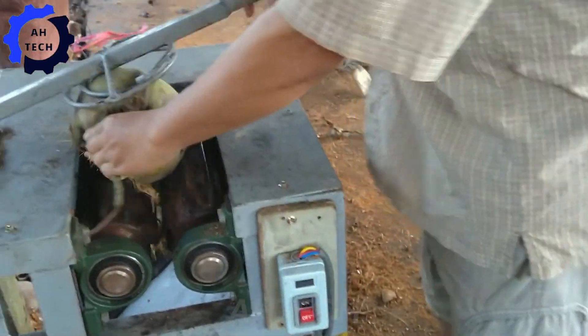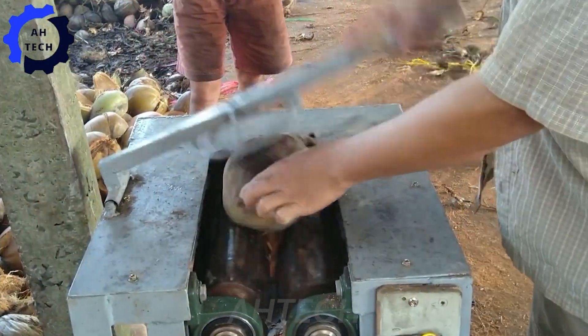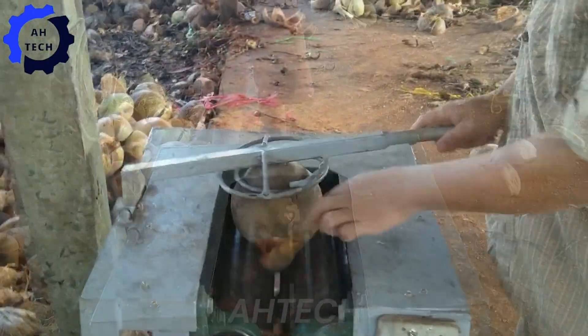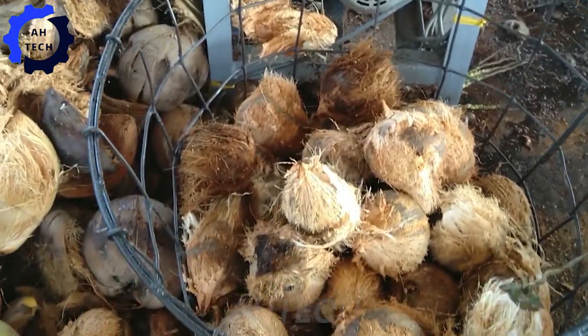Experience the magic of agriculture technology with a coconut peeler from Vietnam, capable of peeling up to 10,000 coconuts per day. This innovative machine combines tradition with modern efficiency, transforming the tough fiber shell into clean, ready-to-use products at an astonishing speed.